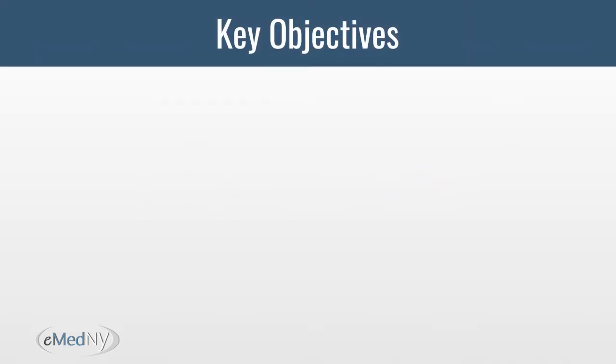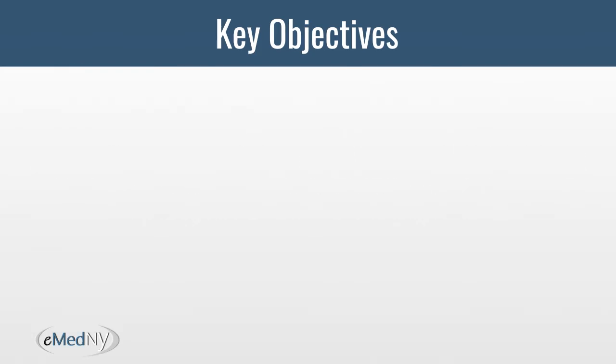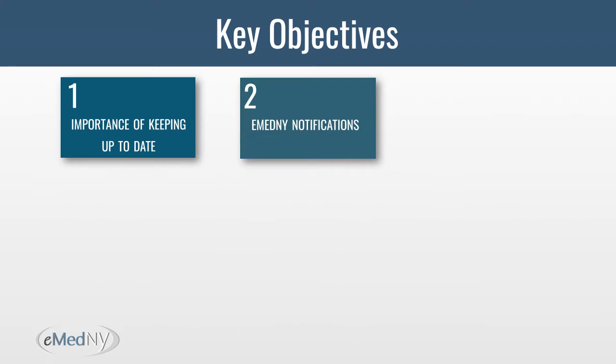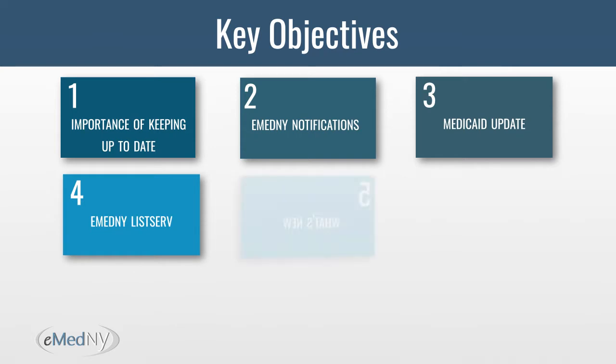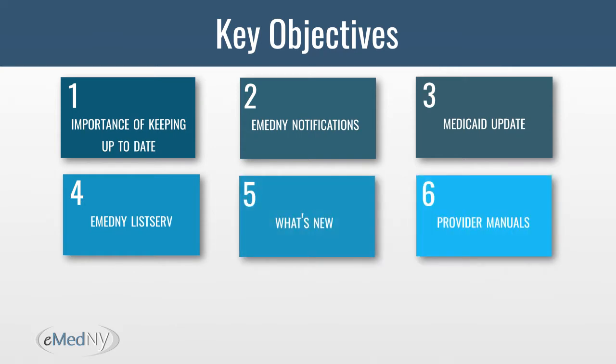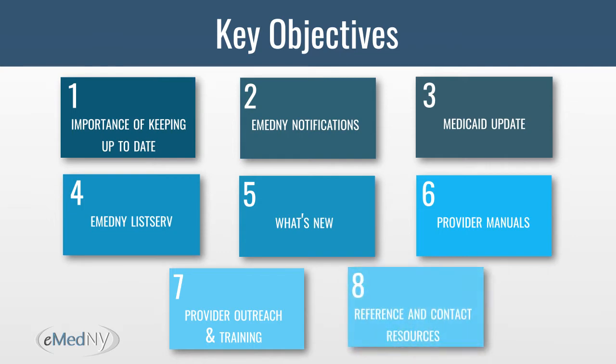The purpose of this session is to familiarize providers with keeping up to date. This video will discuss the important communication tools available to you, including: the importance of keeping up to date, eMedny notifications, Medicaid update, eMedny listserv, eMedny tab What's New, eMedny tab provider manuals, eMedny tab provider outreach and training, and reference and contact resources.